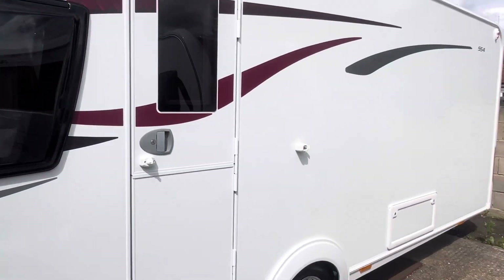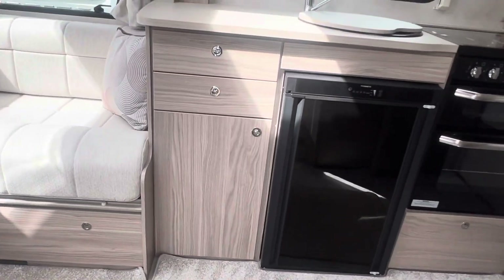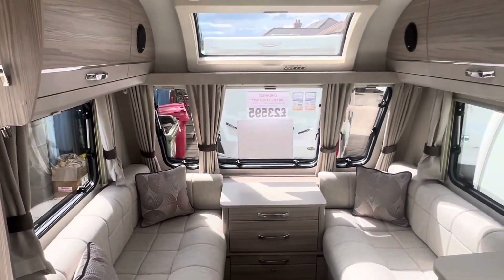Let's take you for a tour on the inside. As soon as you walk in, you really do get that new caravan smell. Very nice light neutral colours on the inside.